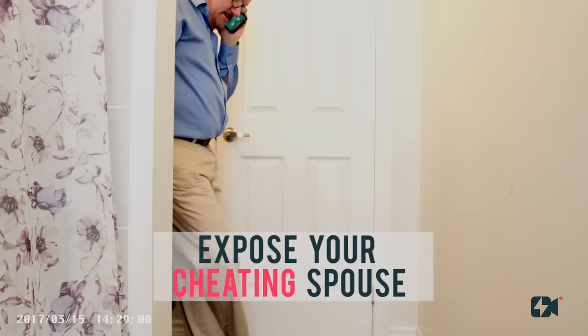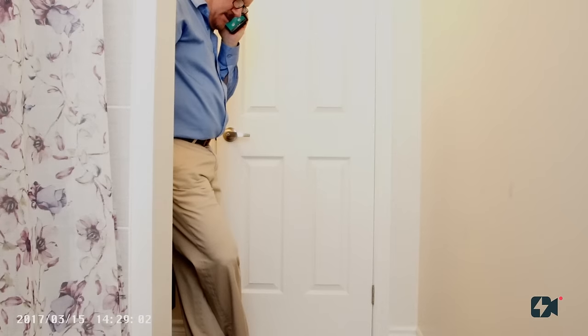How about you text me where you're staying and we'll go from there. I don't want to be talking too much.